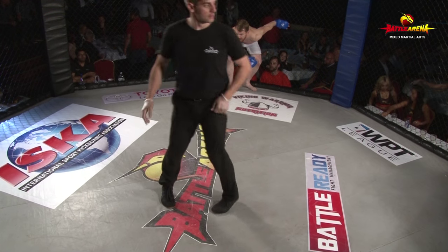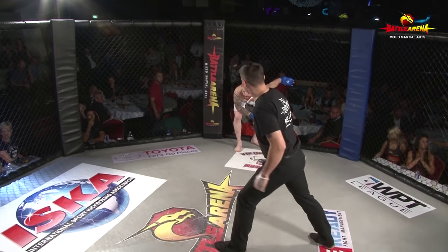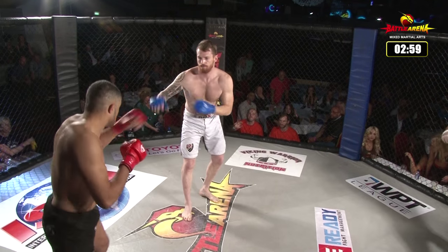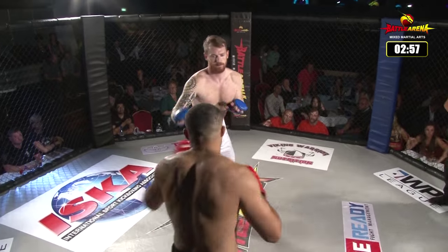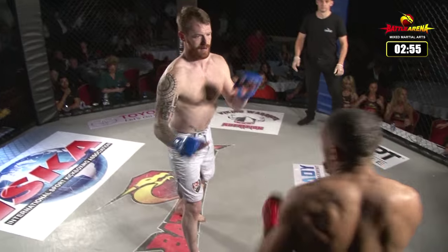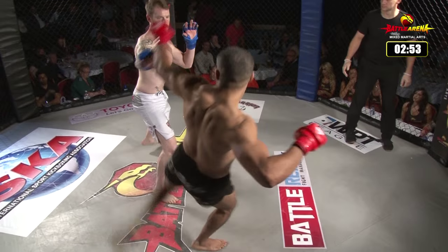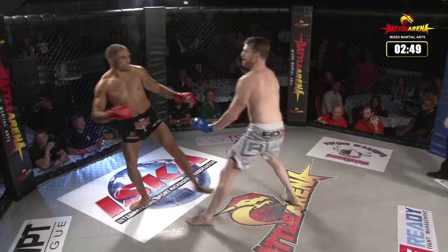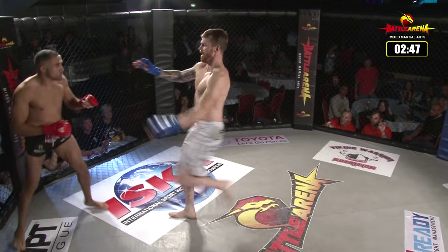Now, here we are. We have Endog from Team Carbon taking on Craig Humphreys from Infinity MMA. This is an 80kg catchweight — that's correct. Now, Endog, I know, is a very explosive striker.